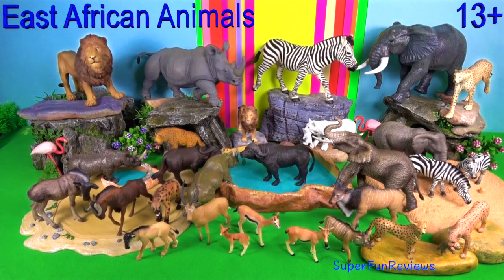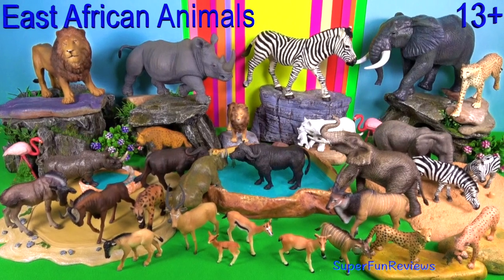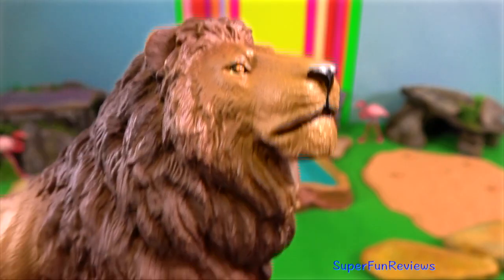Hi, it's Kerri. This video is for viewers age 13 plus. Today I'm featuring East African animals.